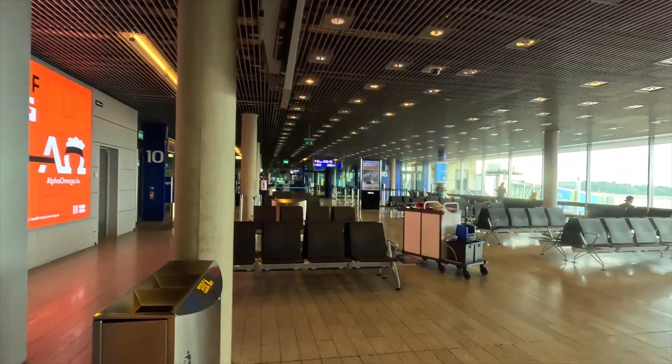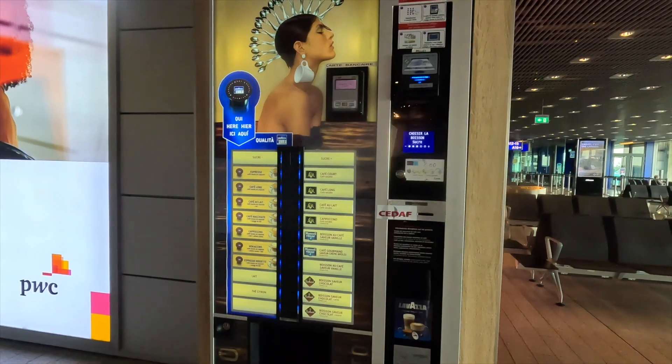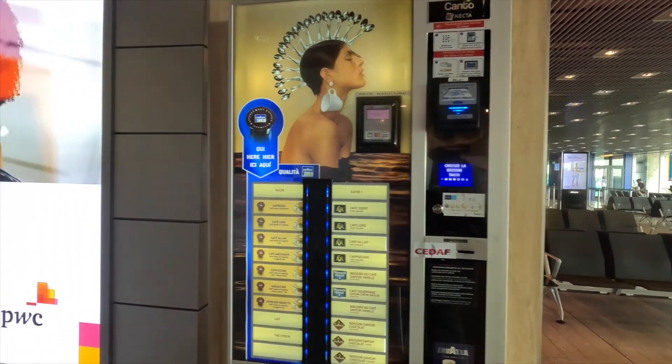It's totally empty right now. If you want to purchase some coffee, you can use this machine and purchase coffee using a debit card or credit card.